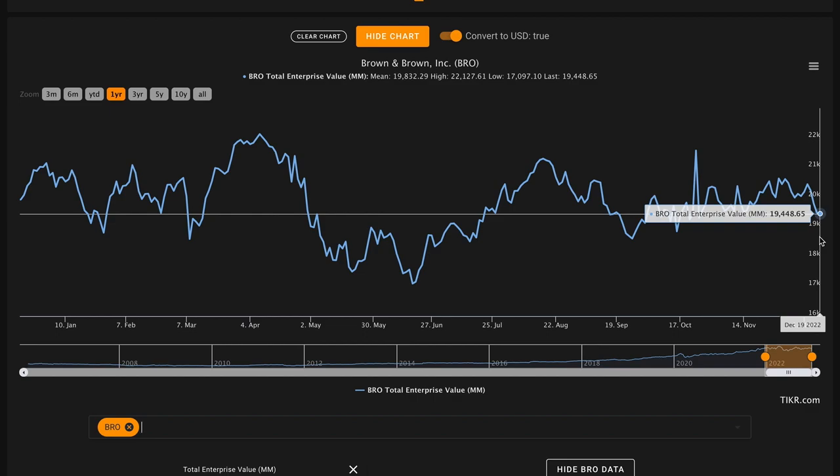Our sixth and final metric — the big one — looks at their average free cash flow relative to their total enterprise value to give us a yield above 5%. This would provide a slight risk premium to the yield of the 10-year Treasury. We use total enterprise value because it accounts for both market cap and net debt position. Right now Brown and Brown has about a $19.5 billion total enterprise value. Over the last five years they've earned about $3.1 billion of free cash flow, meaning in an average year they earn about $620 million. Dividing $620 million by $19.5 billion gives us an average free cash flow to enterprise value yield of about 3.2% — below the 5% target and slightly below the 10-year Treasury yield. This is an X on metric number six.